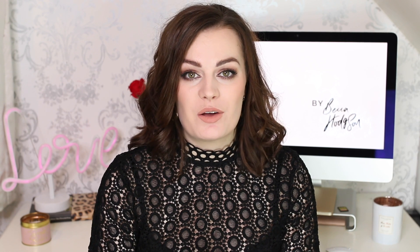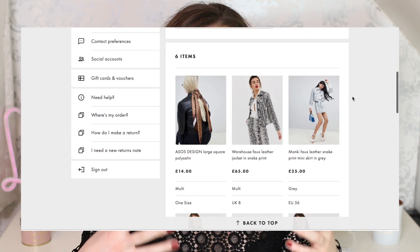Hey guys, welcome back to my channel. If you haven't been here before, my name is Becca — thank you for stopping by. Today I'm going to show you a few bits I got from ASOS recently. It's kind of a designer-inspired haul, especially as we've had London Fashion Week recently. There's been some gorgeous things on the catwalk but some of that stuff doesn't really fit into my budget, so I've been searching on ASOS.